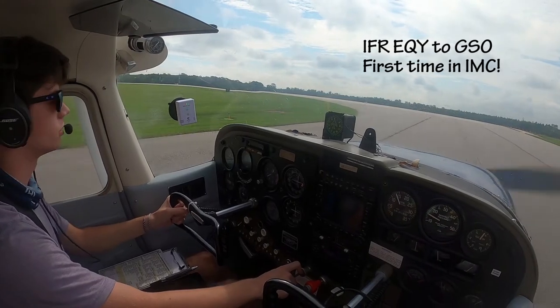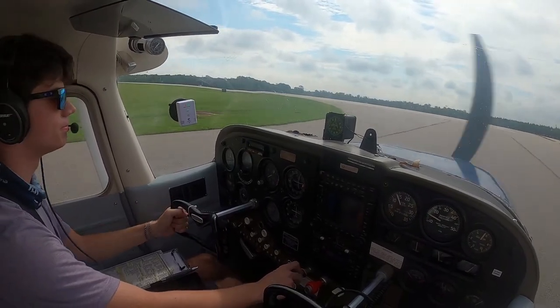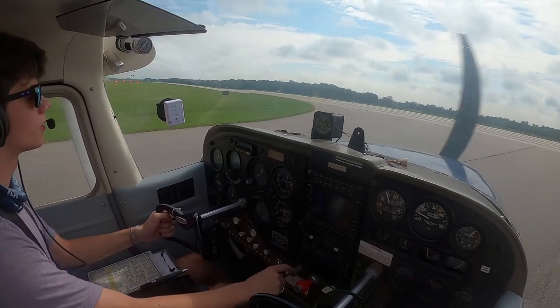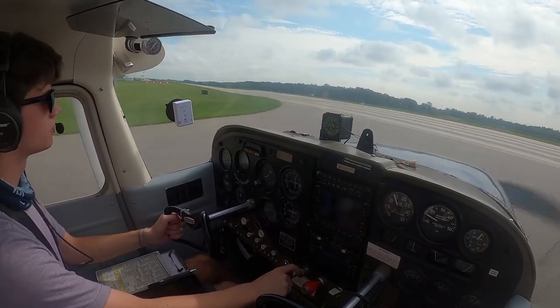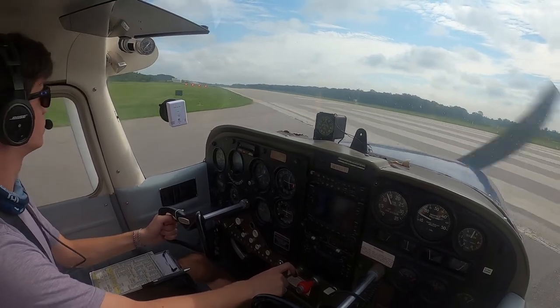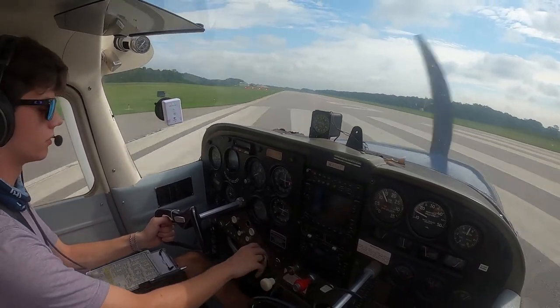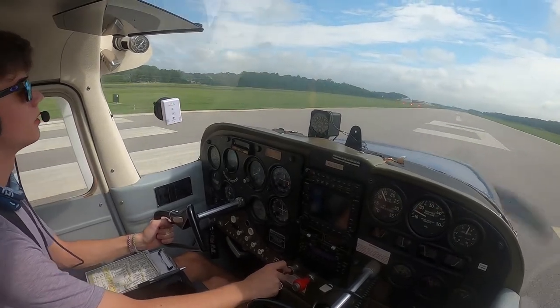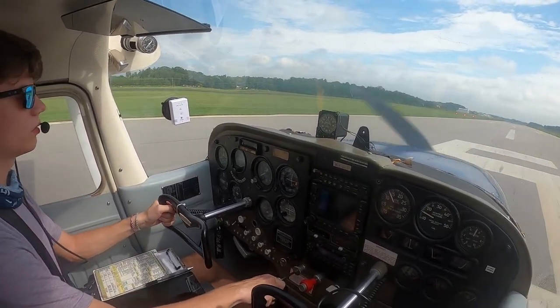Runway 5 for an IFR departure is going to be straight out, Monroe. Everything's forward. Alright, we're lined up and let's go.